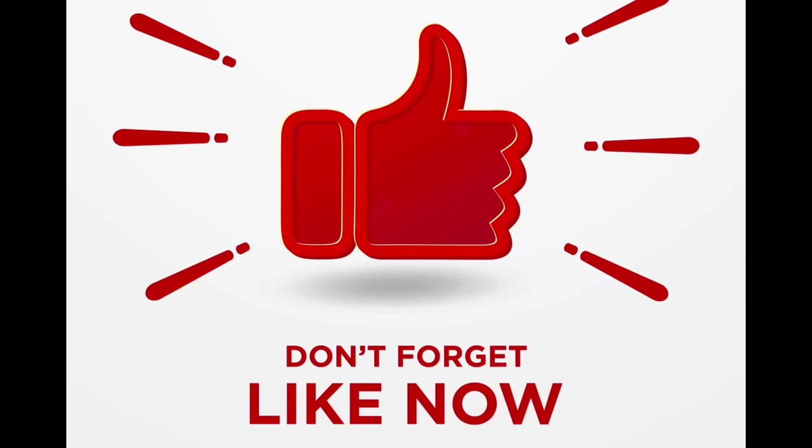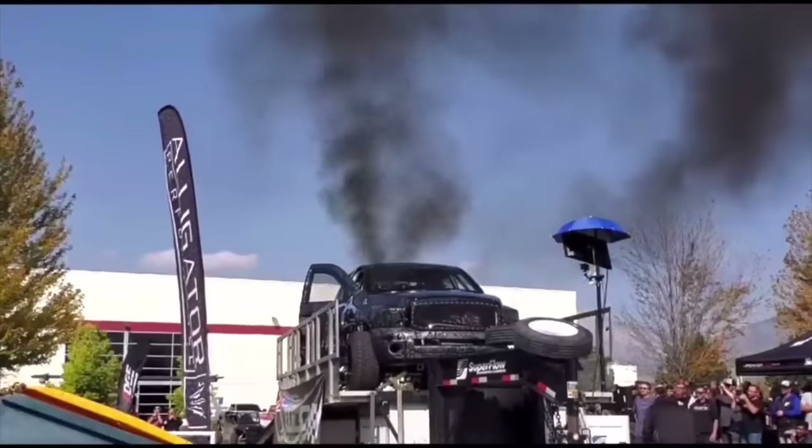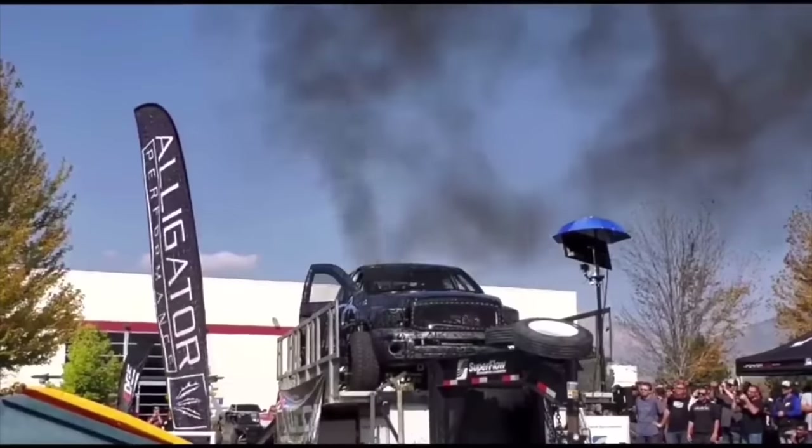Before we get started, do me a favor and hit the like button — it's really going to support the channel and get this information out to everybody. With that being said, let's get right into the video. A diesel owner's nightmare: runaway diesel. It's exactly how it sounds — a diesel engine that just won't stop.